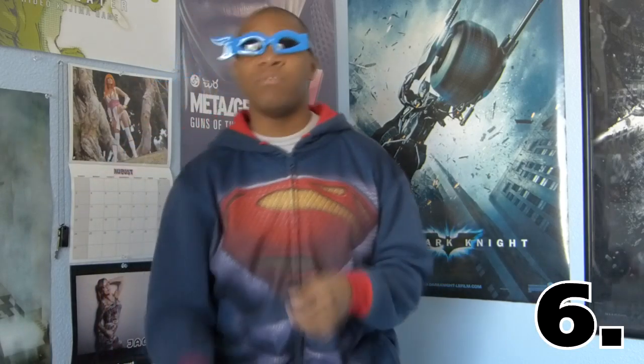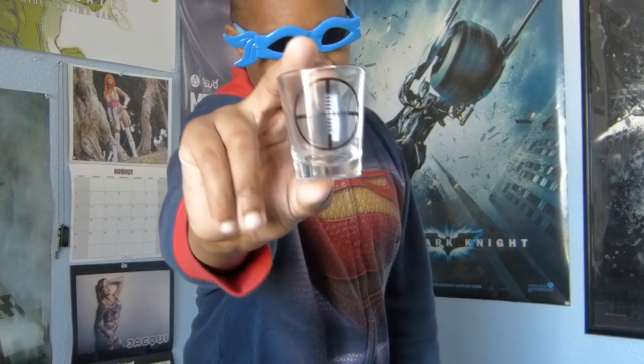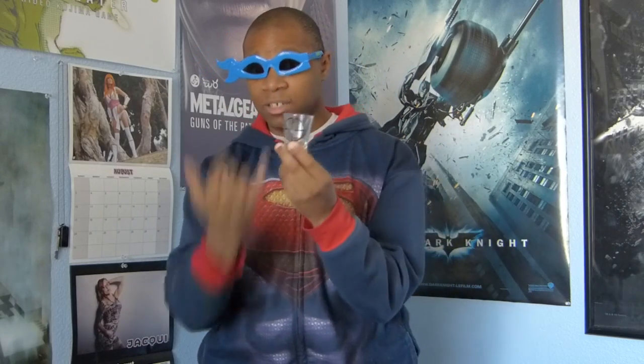Number six is something I thought was really special, especially for someone like me that lives here in Vegas — and that was a shot glass with a targeting sight on it. A lot of people like to get very special customized shot glasses, so the fact that we got a shot glass that literally has a crosshair targeting sight on it makes it really cool. That's why it's number six on my list.